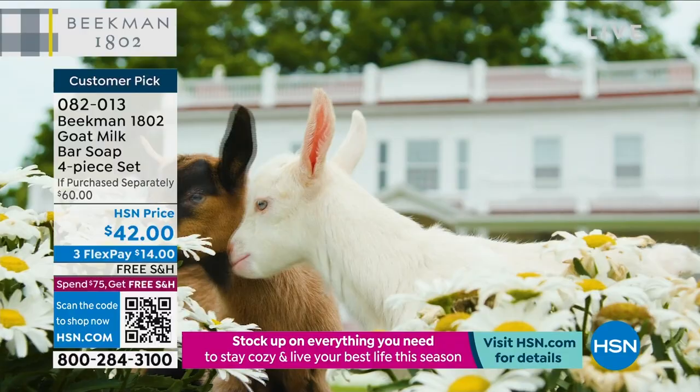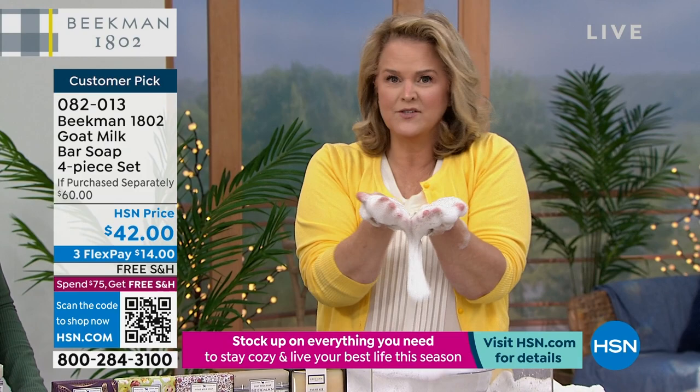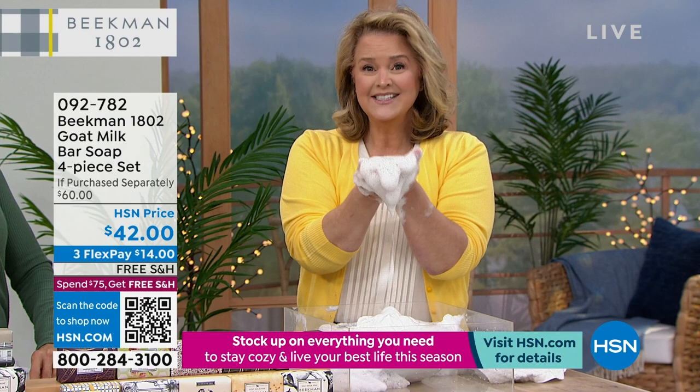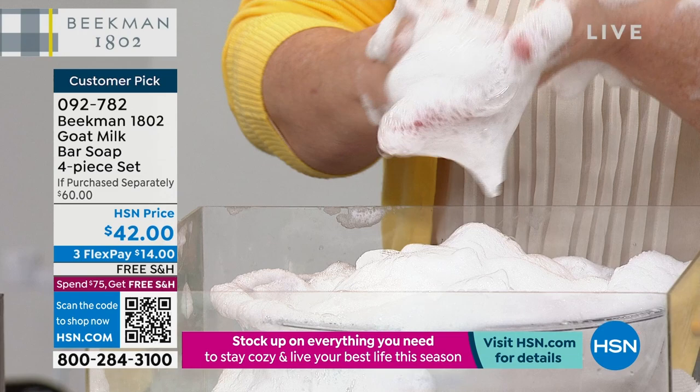People say to me — it's just a bar of soap, it lathers. But it's not just a bar of soap. Regular soap is made with phosphates, phthalates, and petroleum byproducts. This creamy lather is made as clean beauty without any of that, so even the most sensitive skin can use it.